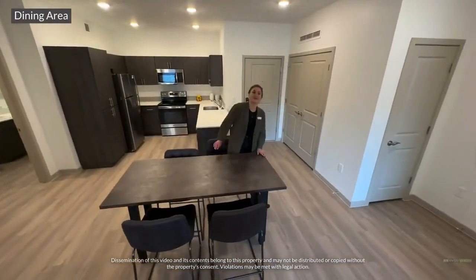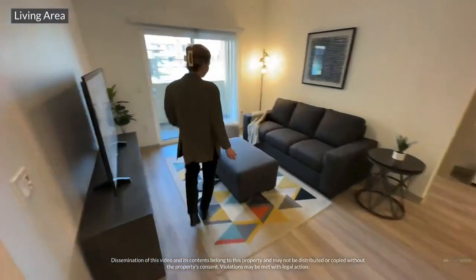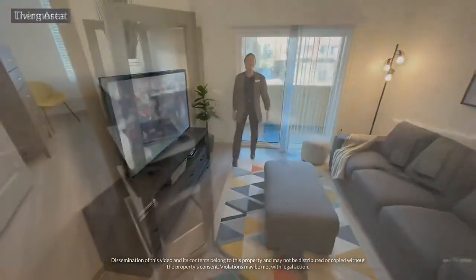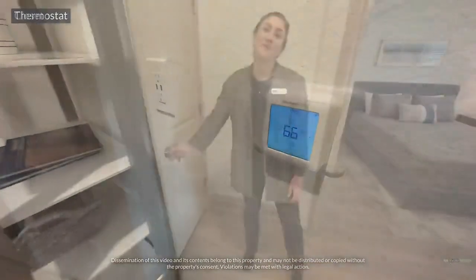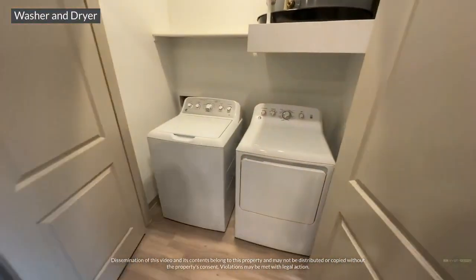The open-concept living area, with enough room for a dining room table and a spacious living room. Wi-Fi thermostat. A large hallway closet. Full-size washer and dryer.